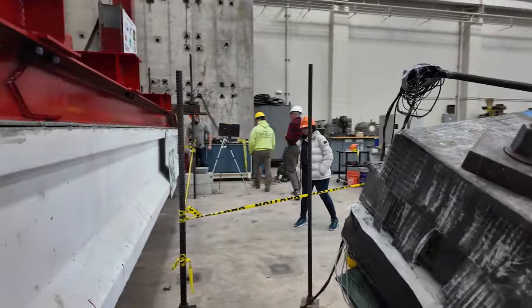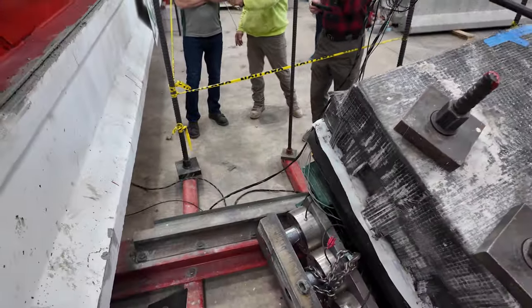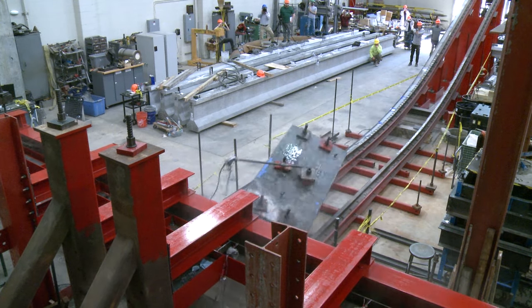At first glance, this Missouri S&T creation may look like a roller coaster, but it's actually part of an experiment focused on determining repair methods and bridge life expectancy after tall vehicles impact bridges.